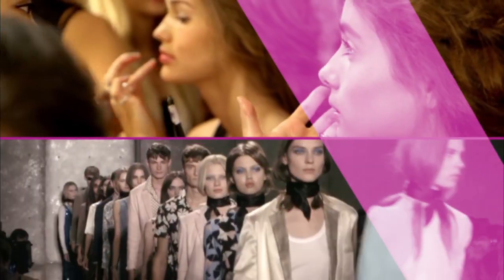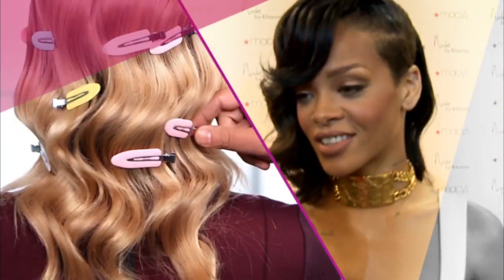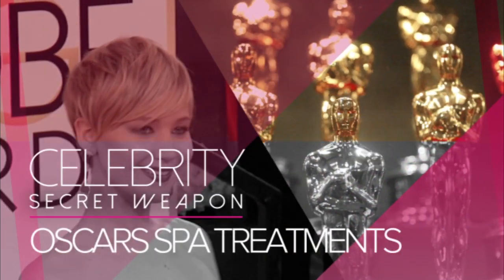How does she get this look? Here's the ultimate red carpet trick. We're revealing all in Celebrity Secret Weapon.